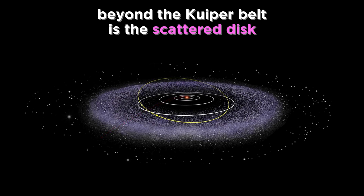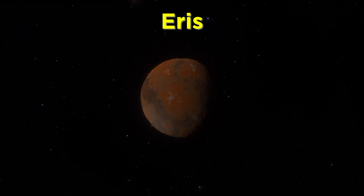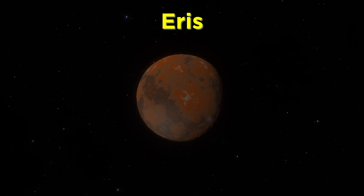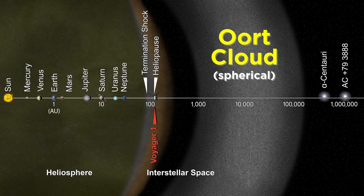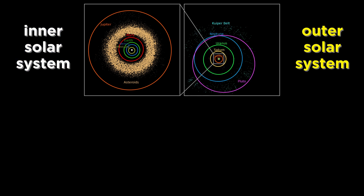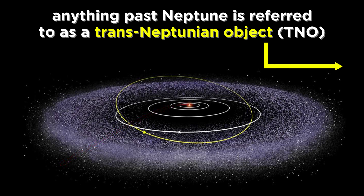Beyond the Kuiper Belt is a region called the Scattered Disc, extending to one hundred astronomical units from the sun. This region contains another dwarf planet called Eris, which is slightly more massive than Pluto. Much farther still is the theoretical Oort Cloud, a spherical region tens of thousands of astronomical units from the sun. And there you have the outer regions of the solar system, which probably make it quite a bit larger than you may have thought. Starting with the Kuiper Belt and moving outwards, all of these regions contain what we refer to as trans-Neptunian objects — anything beyond the orbit of Neptune — and it is these outermost regions that comets come from.